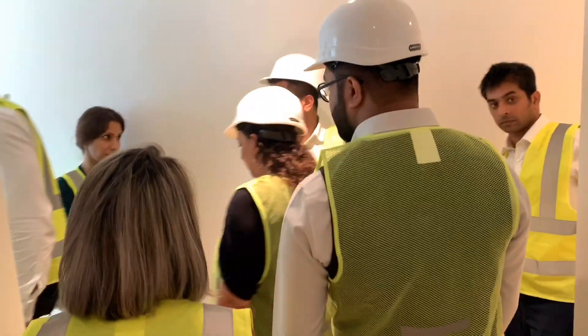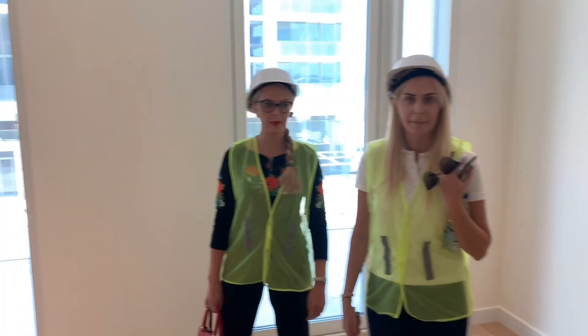Now we're going to hear feedback from our off-plan specialists. Mr. Mohib, our senior off-plan specialist — what do you think about this project? The project is good. What do you like the most? The finish. And the layout as well.